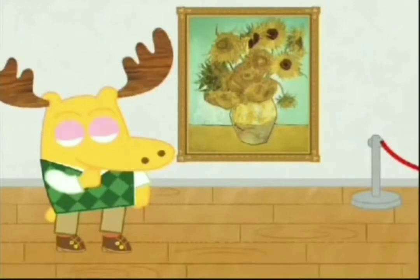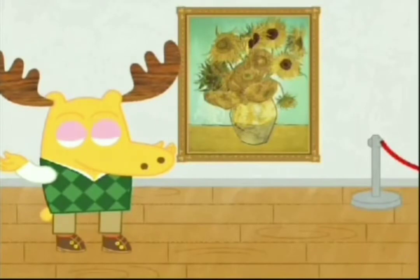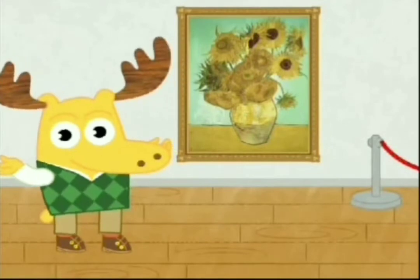Hmm. If you were painting a still life, what would you paint a picture of? Pine cones. My teddy bear. A banana.